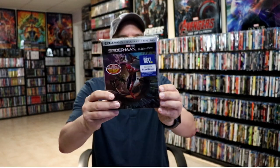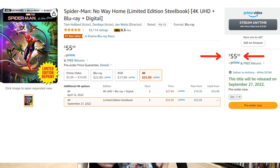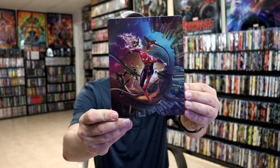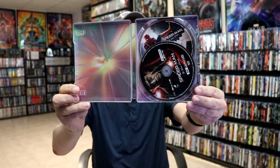Another one that people may be after is Spider-Man: No Way Home, which was a Best Buy exclusive. A lot of people had a hard time getting this one as well, so it's a great opportunity to get it. Really great looking artwork — this is another one with a matte finish. The inside did not have anything spectacular, just a colorful inside.